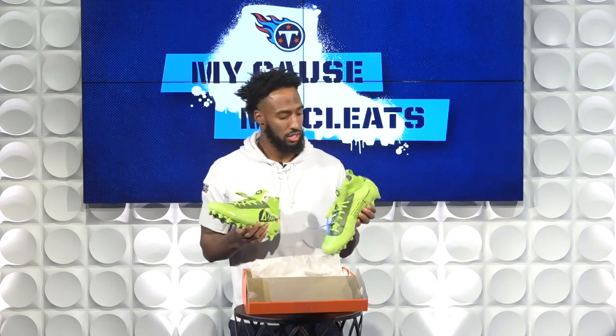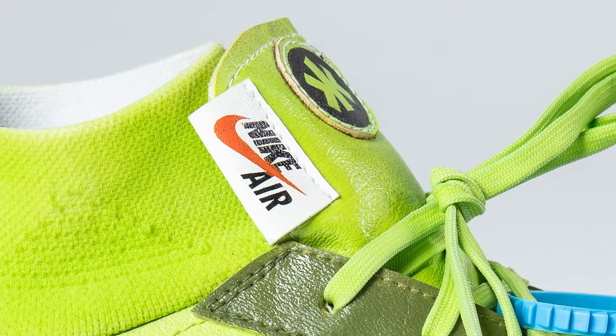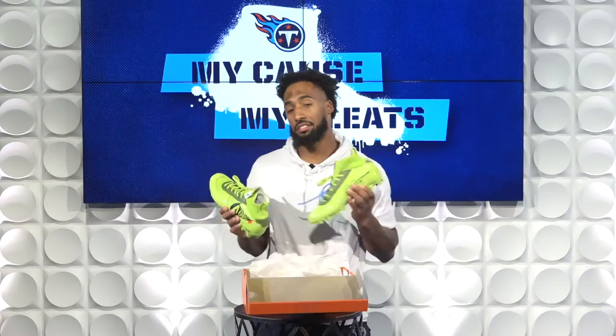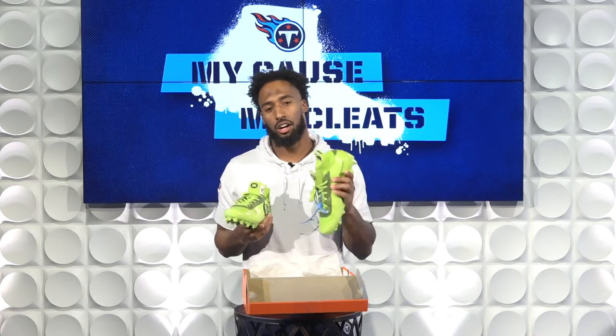Code of Custom did a great job, bro. You killed it. It looks like the Off-White Air Force One, but I have the Ryan Animal Rescue flare in there — all little details. So I definitely think you'll notice me on the field with these bright neon cleats, all for animal rescue.